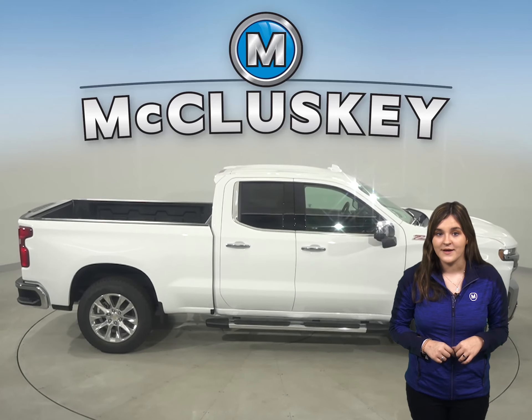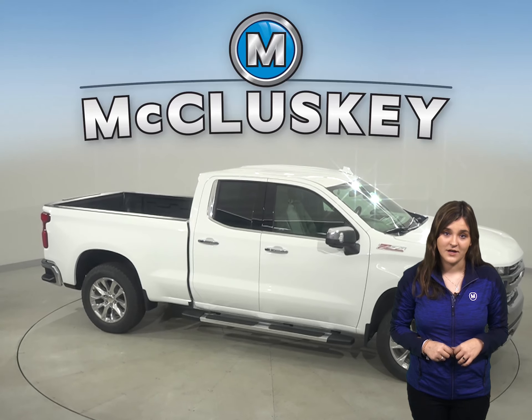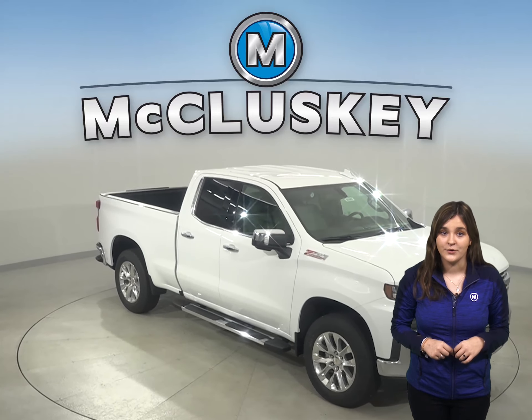But the one thing that really takes the spotlight is payload. The Silverado outdoes its competition with most standard bed sizes by hundreds of pounds in towing and payload capabilities.